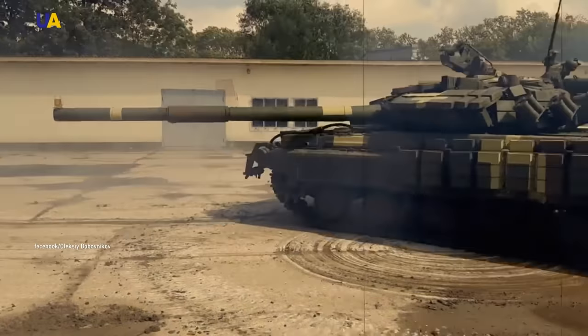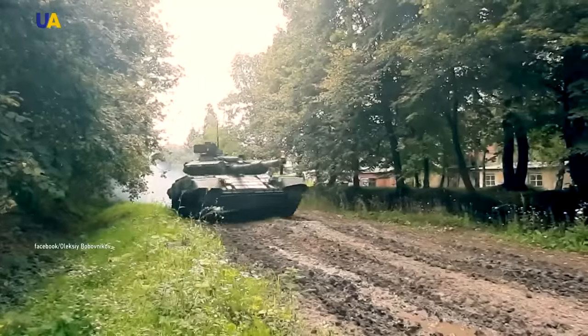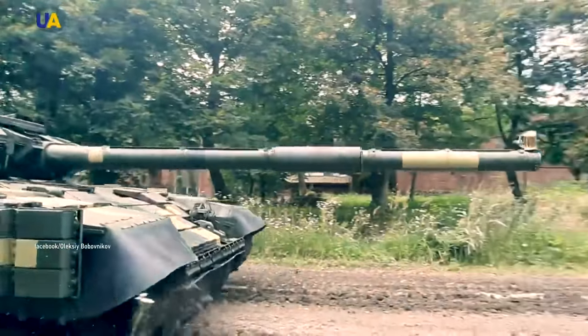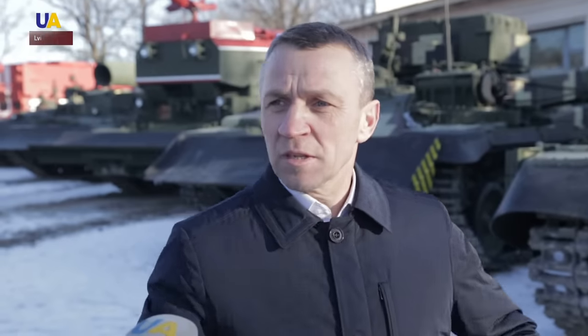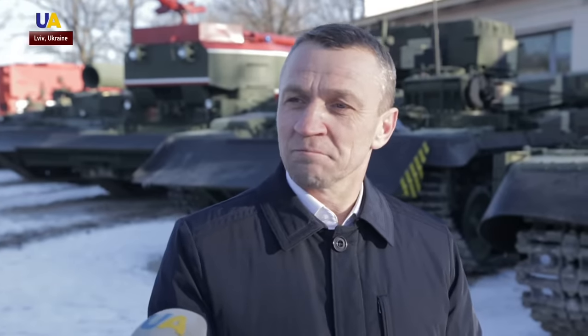This video was filmed by the Lviv Armored Vehicle Plant. It demonstrates the tank gun stabilization system of the modernized T-64. The tank moves and turns, and the beer glass remains in place. This means that the stabilization system in our tanks is no worse than those in the foreign models.